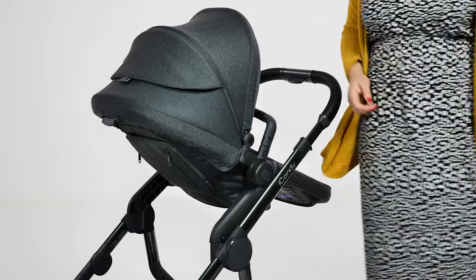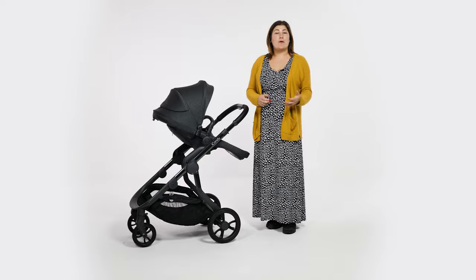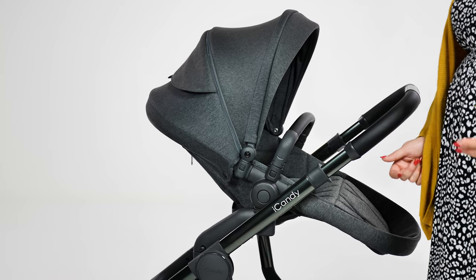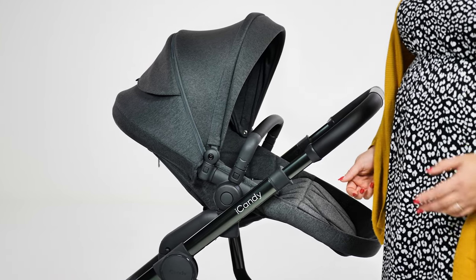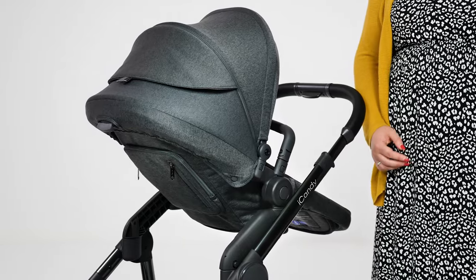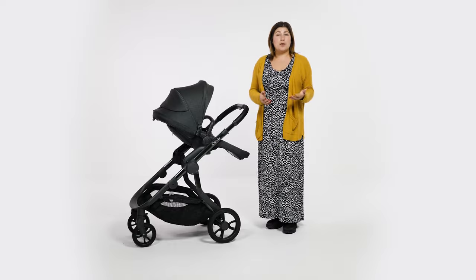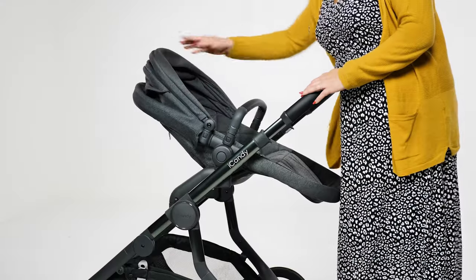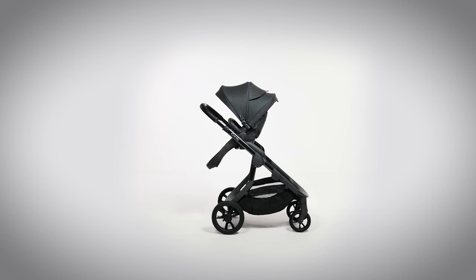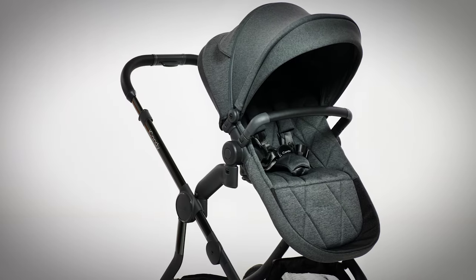Once baby is six months old, you can move them into the bucket star seat of the iCandy Orange. In single mode you receive one frame with a carrycot fabric and a seat fabric, so you need to switch these over when you're ready — it doesn't take too long following the instructions and you'll only need to do it once. The seat has an amazing weight limit of 25 kilos, which very few children will reach before they're out of their pushchair and walking. When used facing the back, it's a great height to chat with your toddler as you stroll. Used facing the front, there's tons of space for a child on the ride-on board or the perfect height to be pushed up to a table in a café or restaurant.